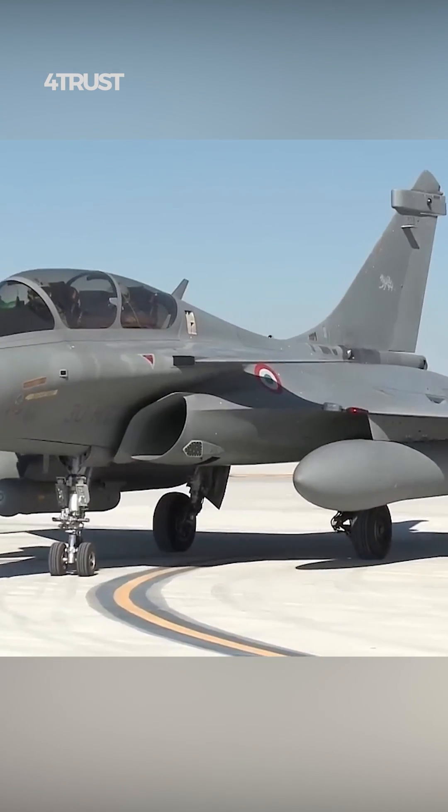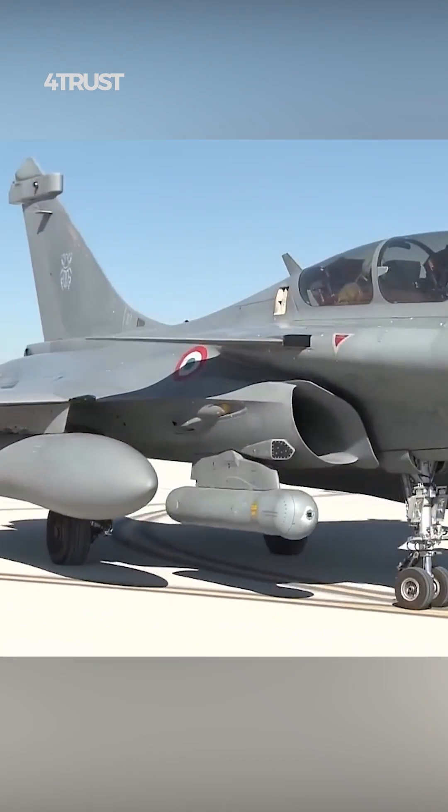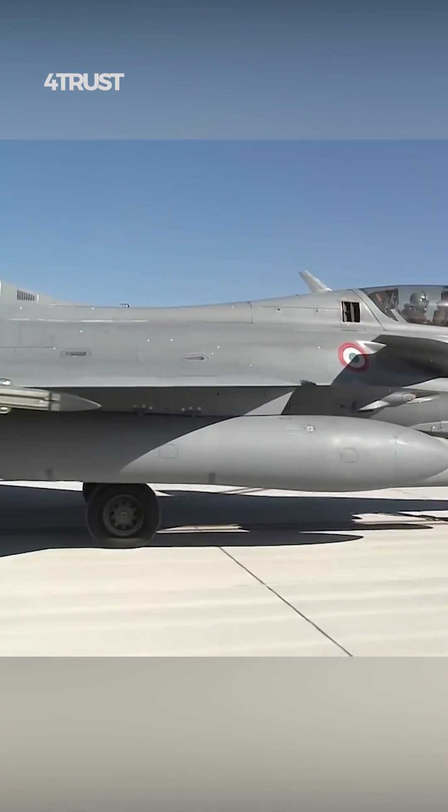The aircraft's agility and maneuverability allow it to operate in contested airspace and evade enemy air defenses, increasing its survivability during ground attack missions.